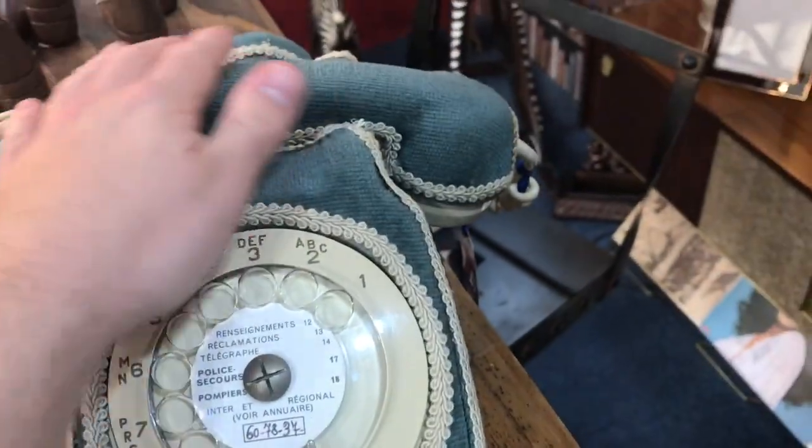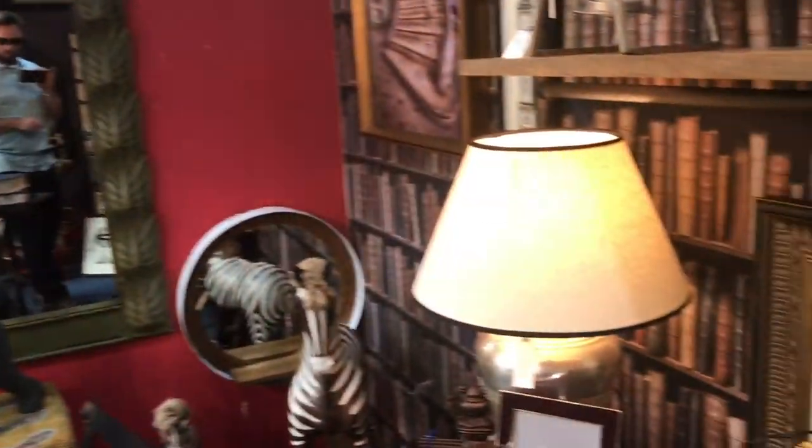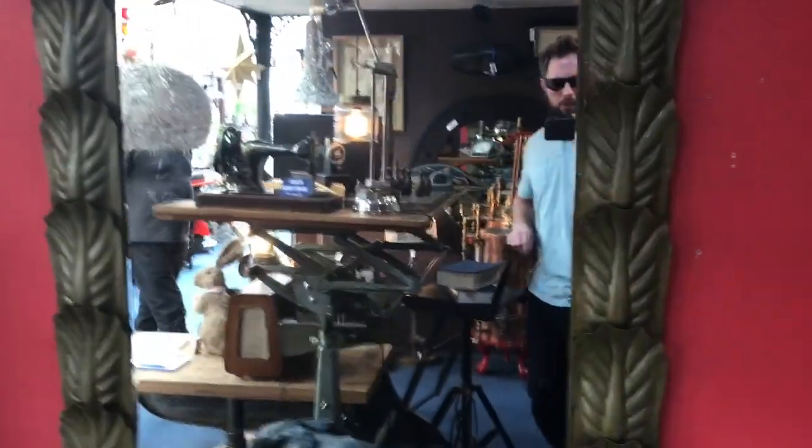There were also lots of little nooks with all these different knickknacks and trinkets that you could buy. I came across this amazing phone that was all furry and felt really velvety - that would be amazing to have in your home. I didn't end up buying that, but I did buy something eventually, which I'll show you in a bit.